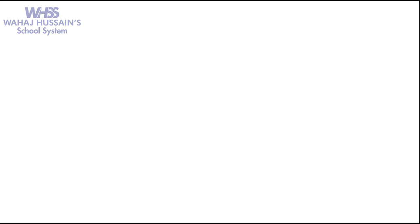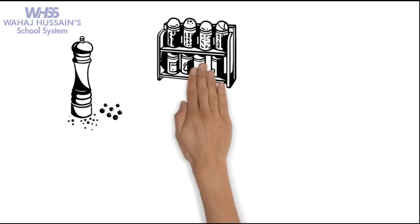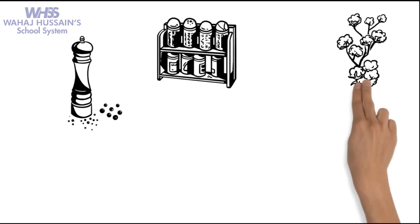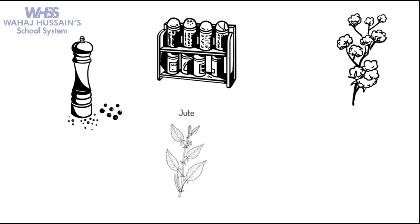The British not only wanted to buy black pepper — they also wanted to buy other spices, various types of cotton, silk, jute, opium, sugar, saltpetre, and indigo.